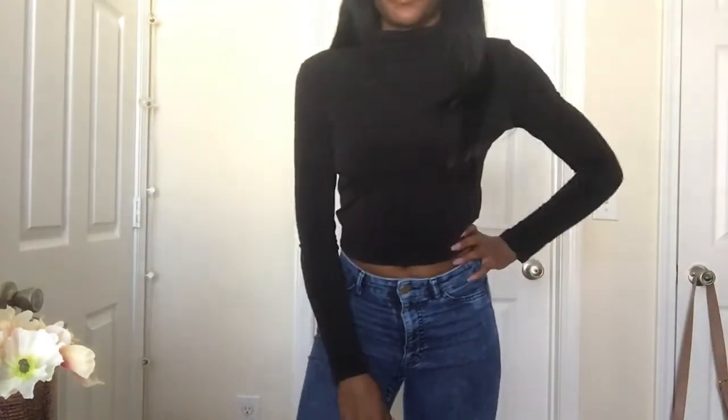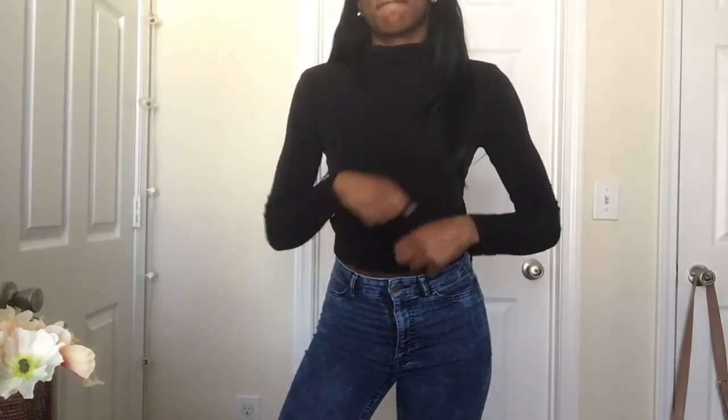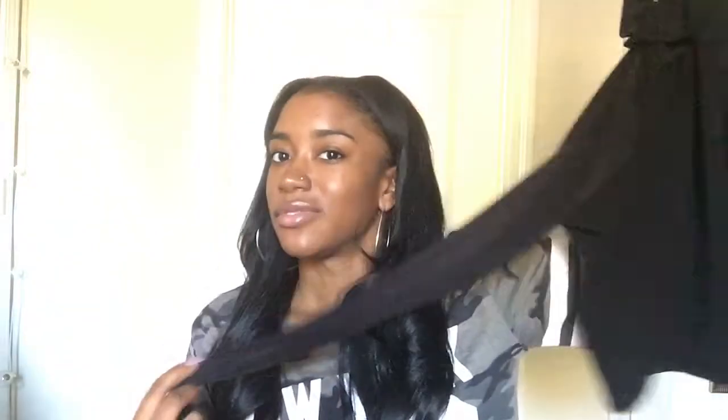I went to Forever 21 about a week or two ago and got some things. The first thing I got is this black long-sleeve crop top with a little turtleneck. I needed another one. I haven't worn it yet — it's kind of thin, so if I go out I'll definitely need a jacket. But it's cute. It's not super cropped; it goes past your belly button, but it's not a long shirt either. I like it.